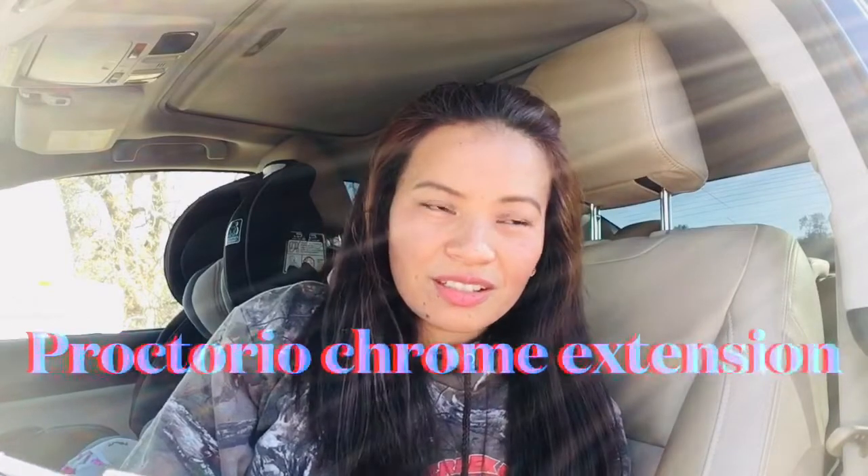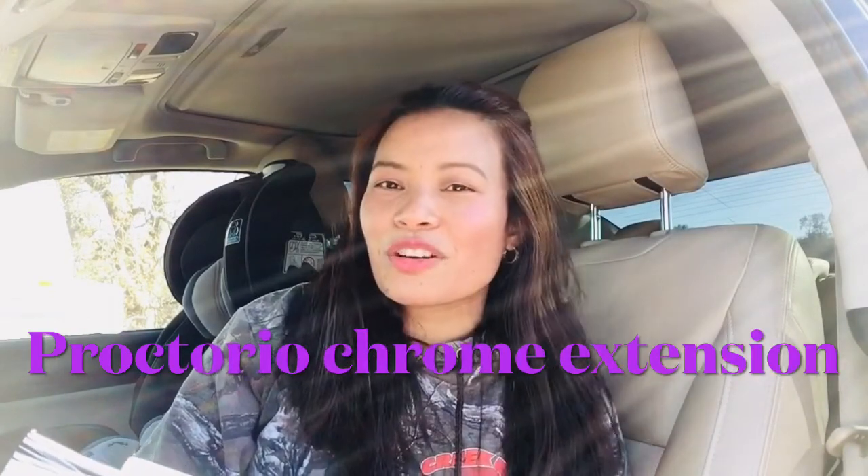If you take the TEAS online, you need to be more prepared. The day before your exam, check your email because they will send you a link to download an add-on extension for Google Chrome so the camera can access your computer while you take the test.